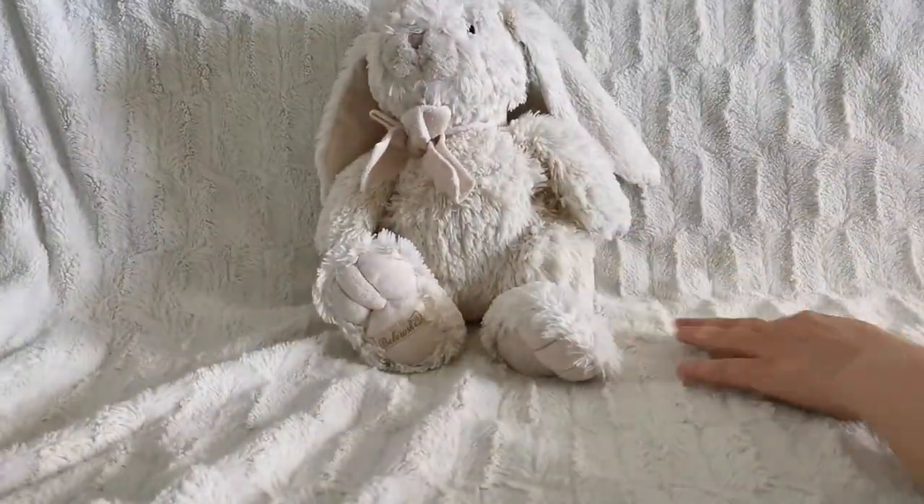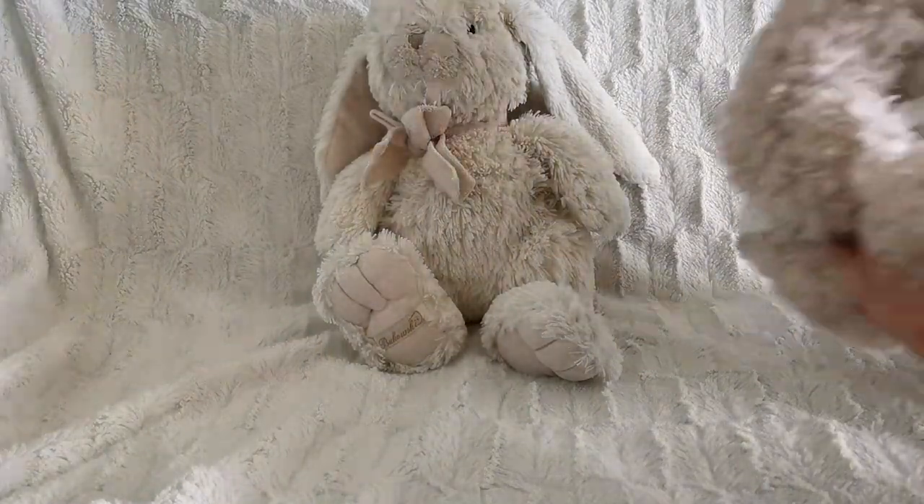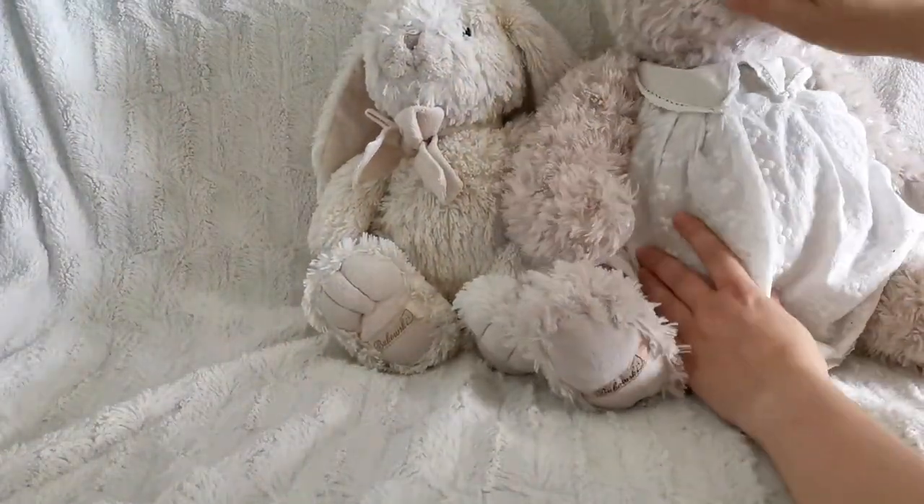Hi and welcome to this video. Today I have a toy collecting video and this is my teddy bear collection from Barbara Bukowski. It's a designer stuffed animal brand and I do have a few different ones.